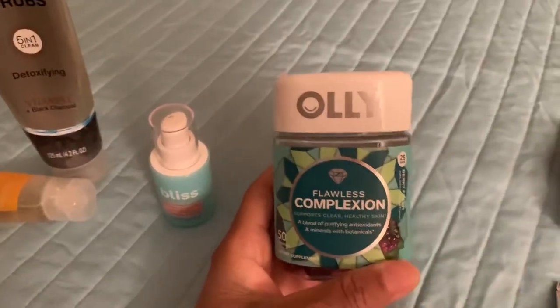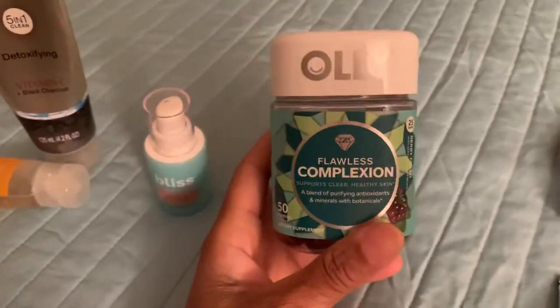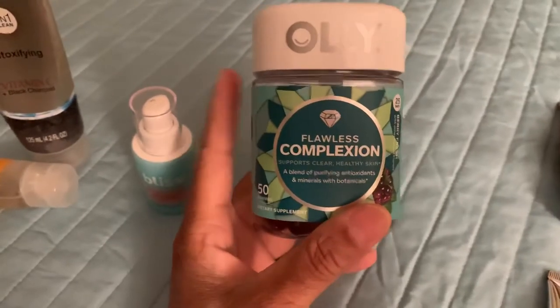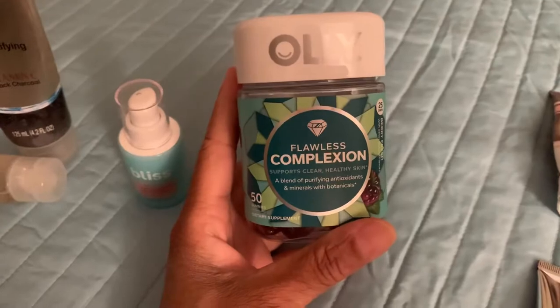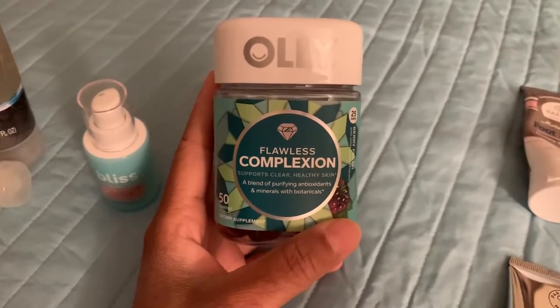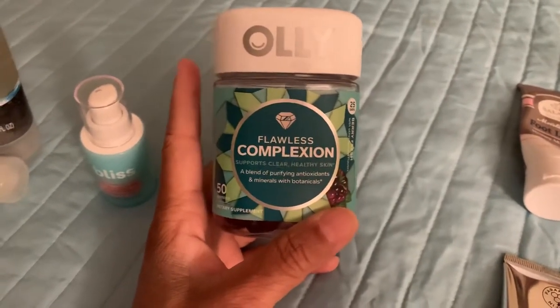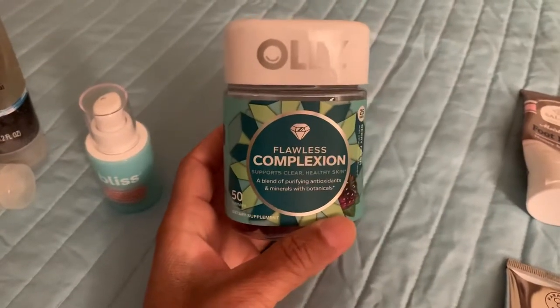I also purchased a bottle of the Ollie Flawless Complexion vitamins. I've been using these for two weeks as well. It's a vitamin you take twice a day — you can take one in the morning and one at night, or I just take both together. My skin is so flawless, guys — when I tell you this stuff actually works, these vitamins actually work. These were $11.99 at Target.